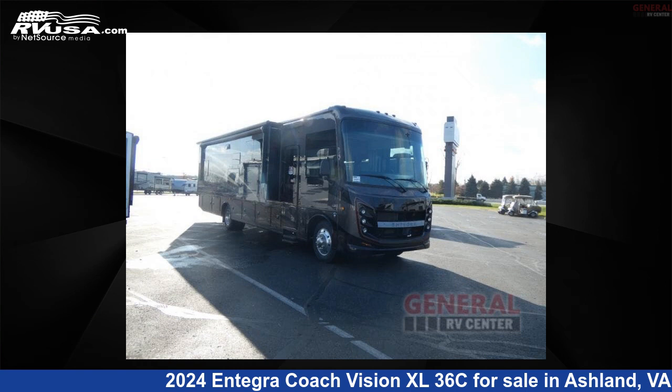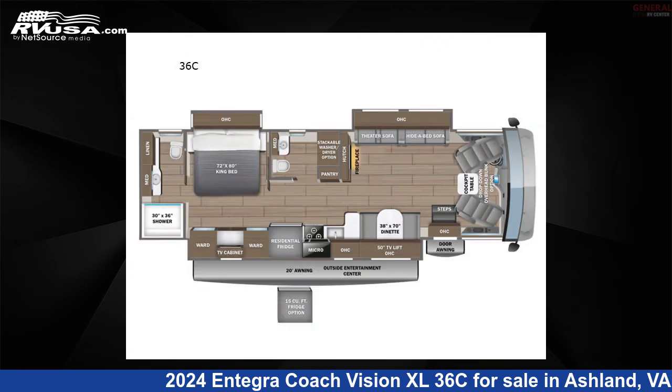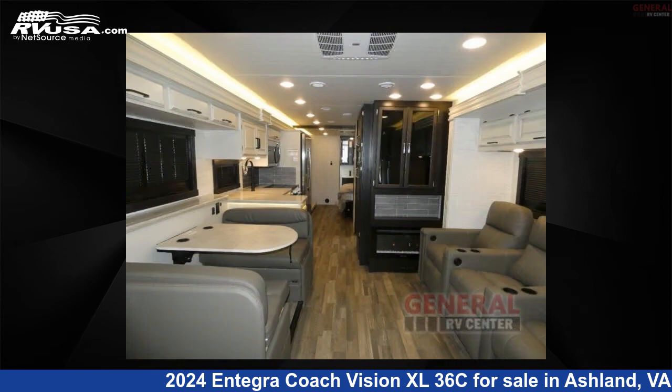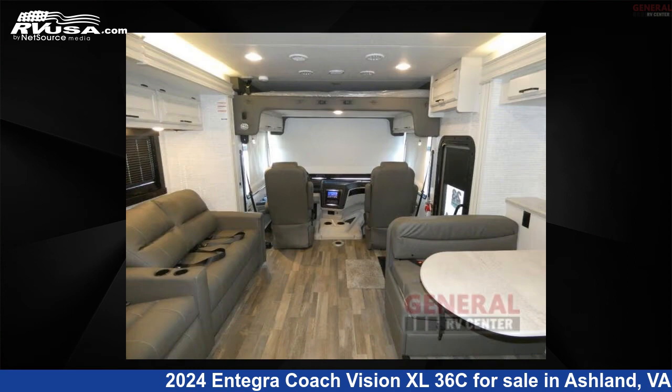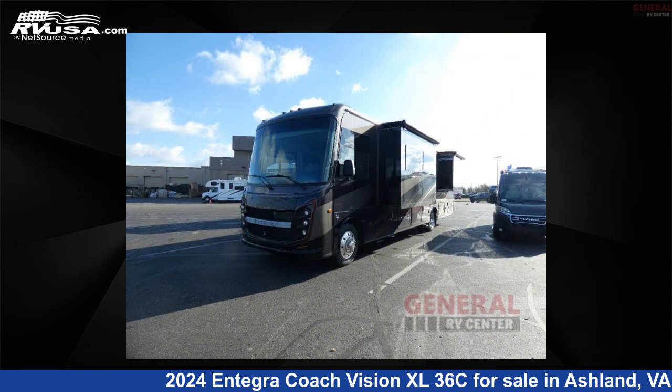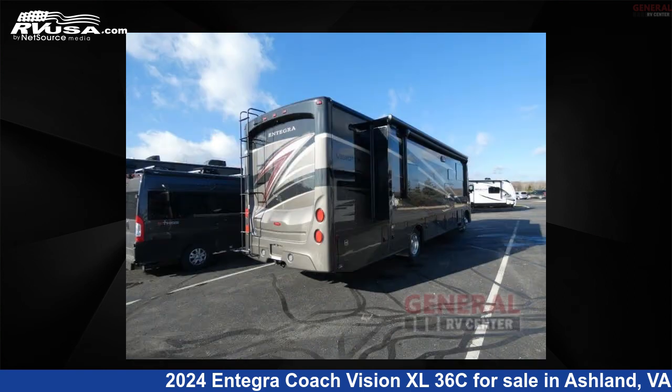This 2024 Integra Coach Vision XL36C is a Class A RV located in Ashland, Virginia, 23005, and is offered for sale by General RV Center. Click the link in the video description to visit RVUSA.com and see more photos as well as the current price.